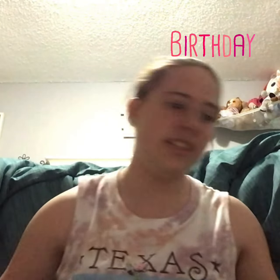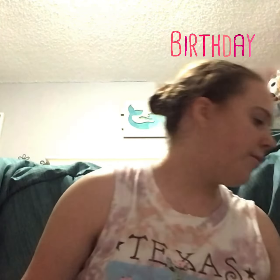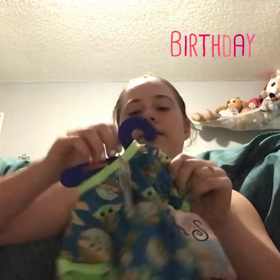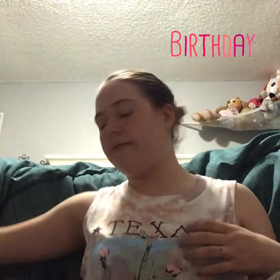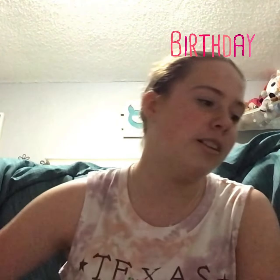So next up, let's do this. It's called It's Sugar, a little candy store, and I got a happy birthday chocolate that I have yet to eat. And then from Build-A-Bear I got this cute little Yoda onesie outfit — pajamas, whatever you call it.